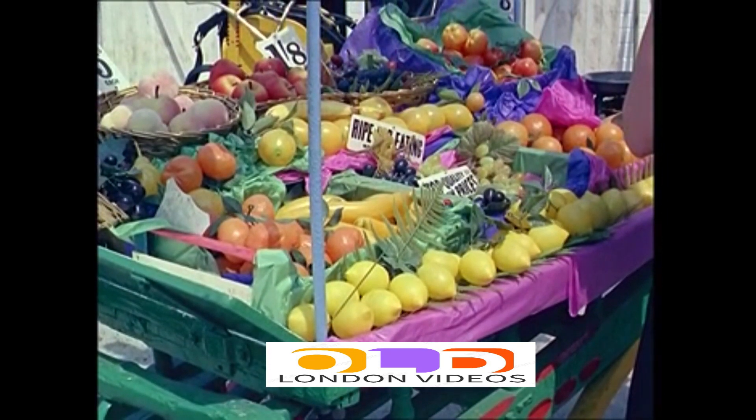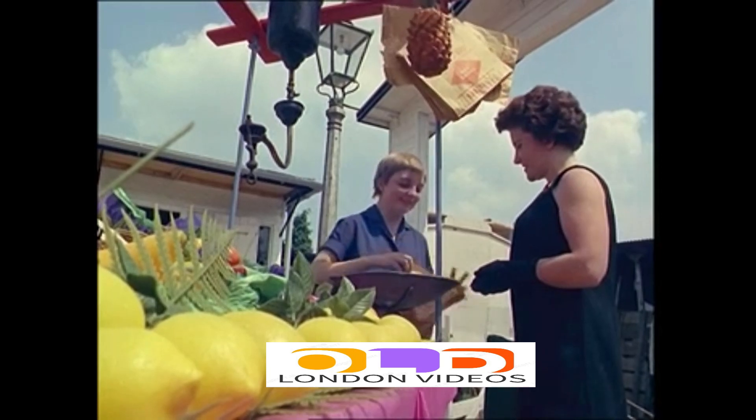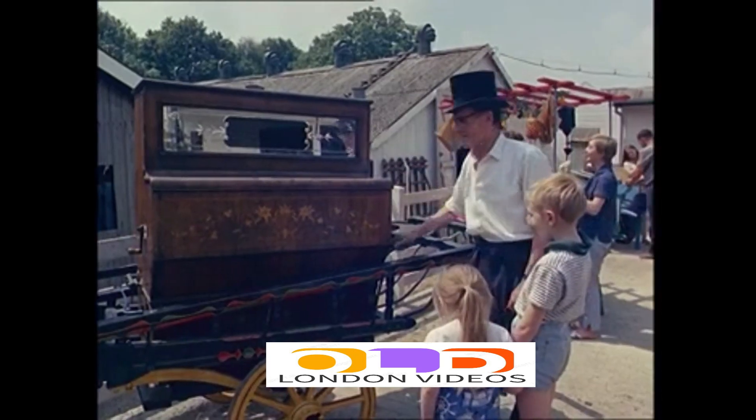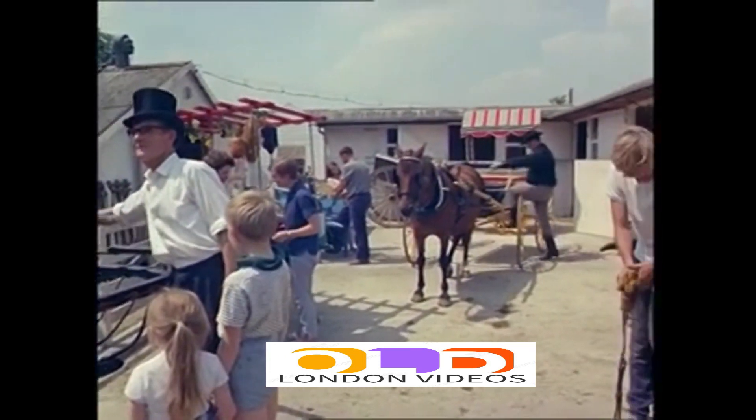Ancient fruit barrows take pride of place too. And the connoisseur's collection just wouldn't be complete without the organ grinder, but alas minus his traditional monkey.